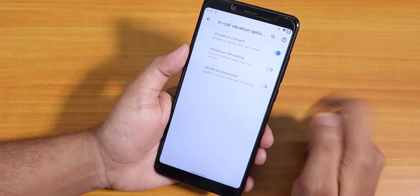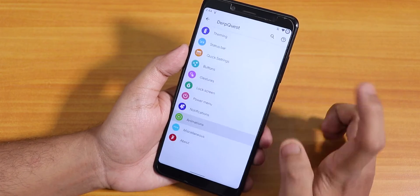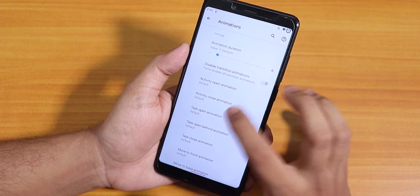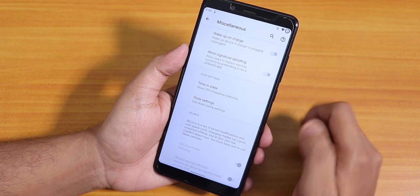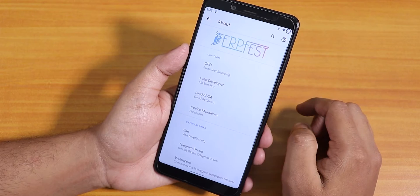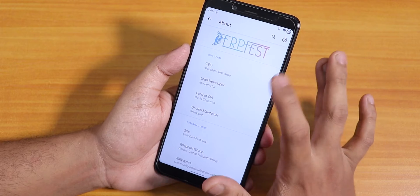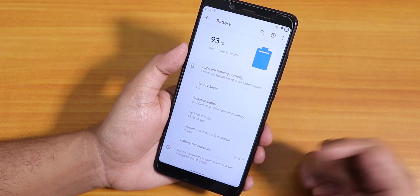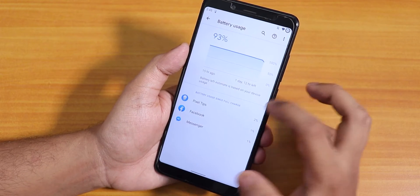In-call vibration is present so you can set vibration for connecting calls. Inside animations we have the full UI animation settings where you can change activity animations. Inside misc we have the wake-on-charge disabling option and some signature spoofing settings. Inside about we have the DerpFace branding and a donate option for developers. Inside battery it shows the battery temperature at the bottom and adaptive battery settings are present.